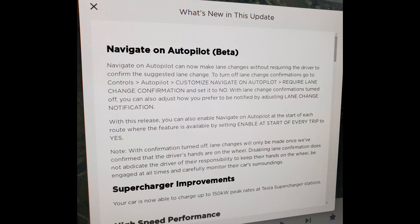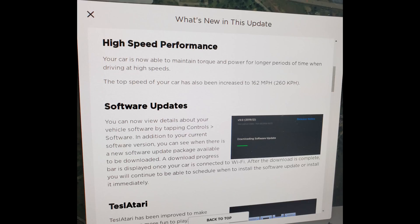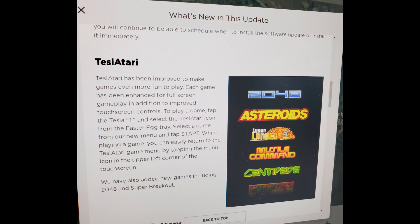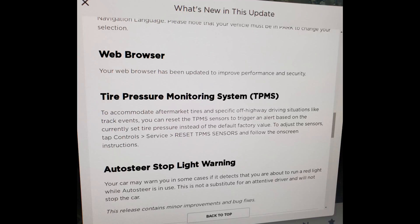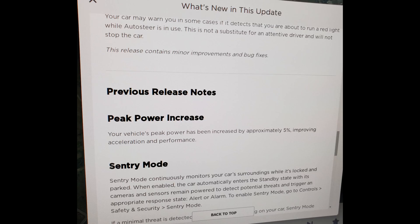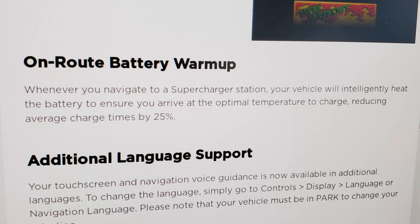We are actually heading up to the Boulder Supercharger for two reasons. One, Tesla just released an update — got it on the Model 3. All kinds of cool stuff: more Navigate on Autopilot, supercharger improvements, high-speed performance updates, new games on Tesla Atari, on-route battery warm-up, additional language support, faster web browser with Chromium, TPMS updates, and auto-steer stoplight warnings. We're heading to the supercharger specifically to test out this en-route battery warm-up.